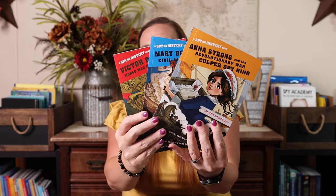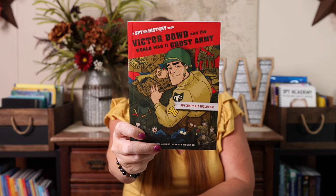I also grabbed the Spy on History series for the same reason because this covers three of those five wars as well. These books actually include a little spy craft activity. This one is Anna Strong and the Revolutionary War Culper Spy Ring, then we have Mary Bowser and the Civil War Spy Ring, and last we have Victor Dowd and the World War Two Ghost Army. I will say, as much as I like these, Emily immediately looked at the cover and said they might be a little childish, so hoping she'll read them anyway. But I know for sure the other two series are a hit.